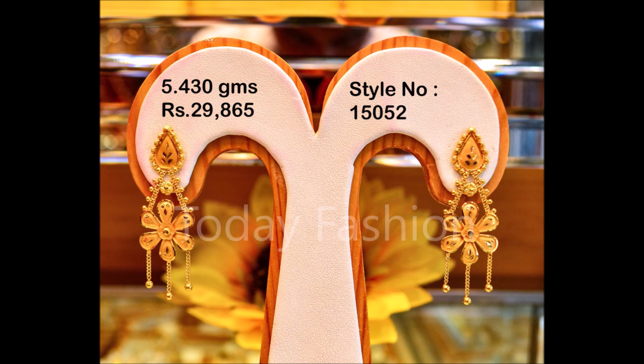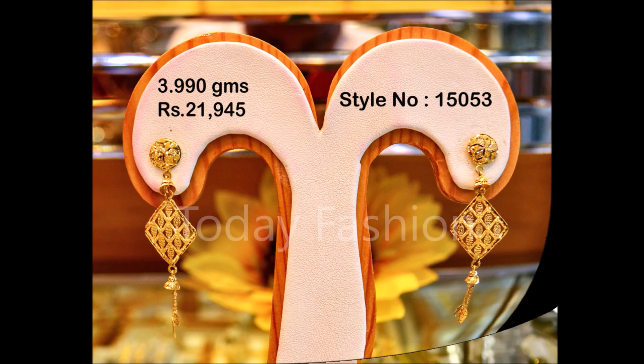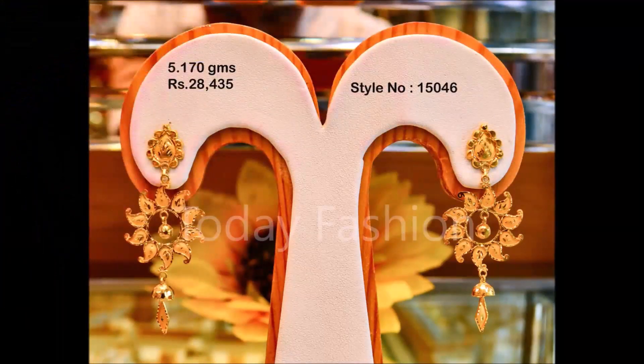We upload beautiful designs from different sources daily — not only earring designs. If you are a regular subscriber or viewer, you can see our regular videos covering beautiful trending jewelry items like necklaces, mangal sutras, bangle sets, payal designs, and bending designs — different styles uploaded daily. If you are new to the Today Fashion YouTube channel, please click the subscribe button to find all the latest trending designs and get notifications whenever we upload.